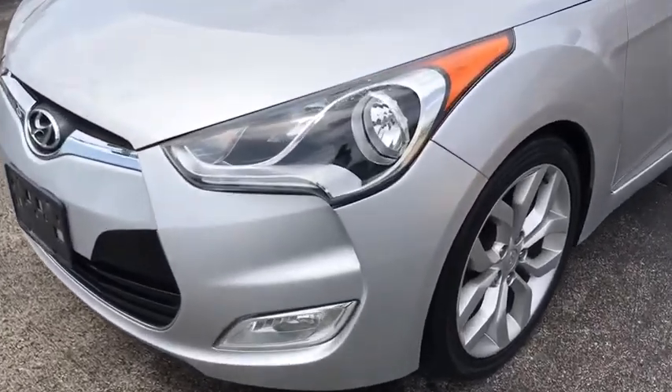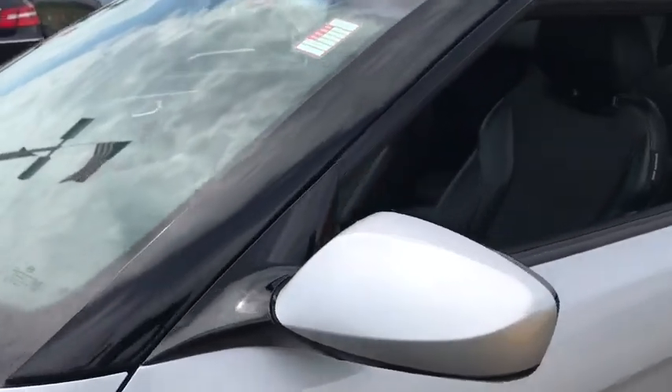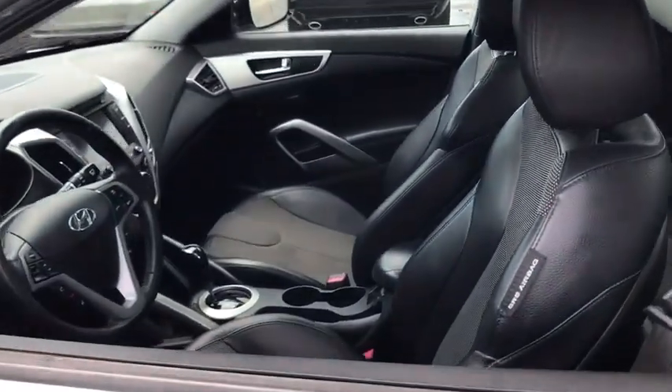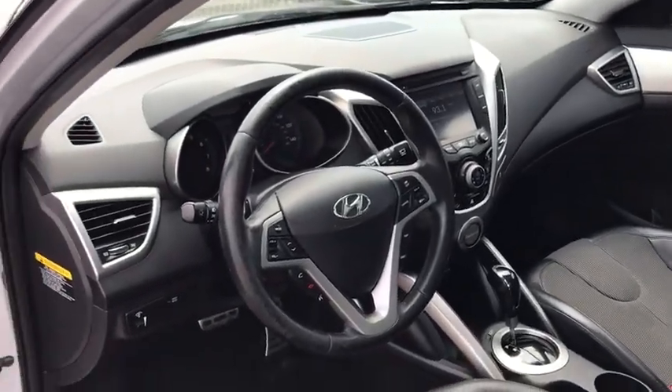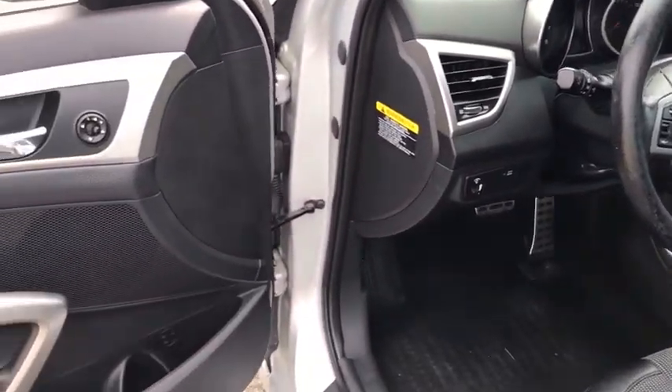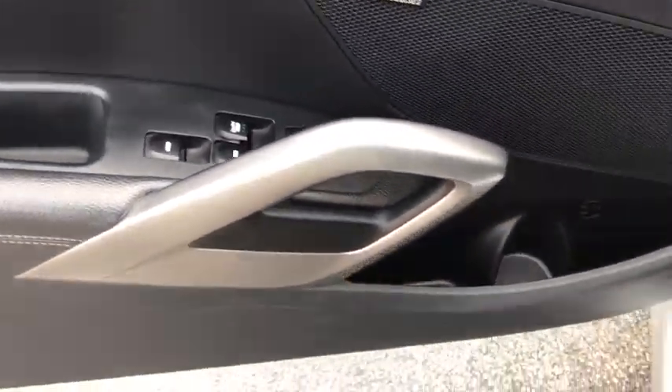This vehicle has less than 90,000 miles. Here are some of this vehicle's great options: traction control, leather-wrapped steering wheel, dual airbags, panoramic sunroof, alloy wheels, power steering, four-wheel disc brakes, AM-FM stereo with CD player and MP3 WMA capability.